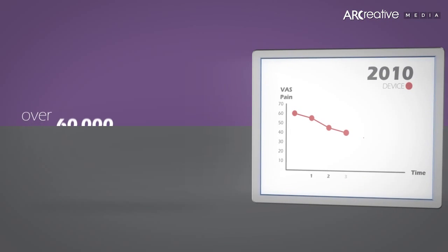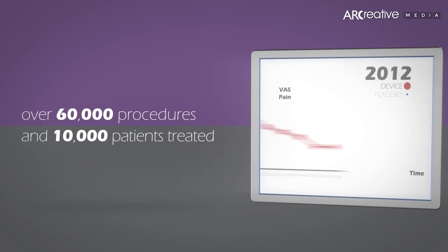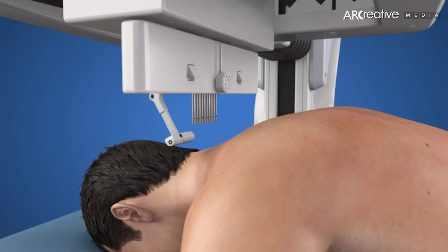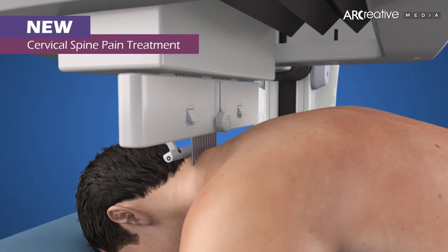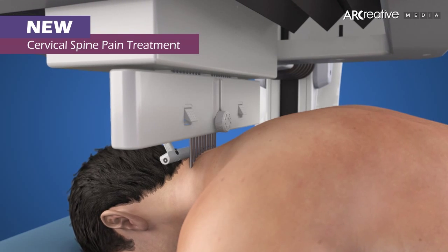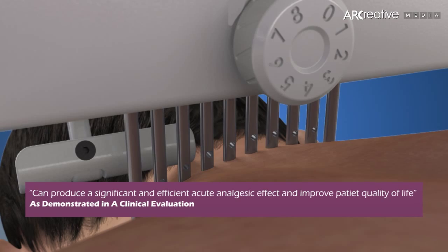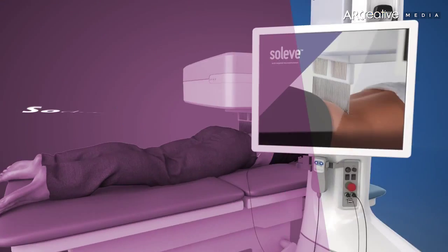Over 60,000 procedures and 10,000 patient studies show significant reduction in pain level. New — introducing cervical spine pain treatment. The outcome of chronic cervical spine pain treatment with Soliv can produce a significant and efficient acute analgesic effect and improve patient quality of life.